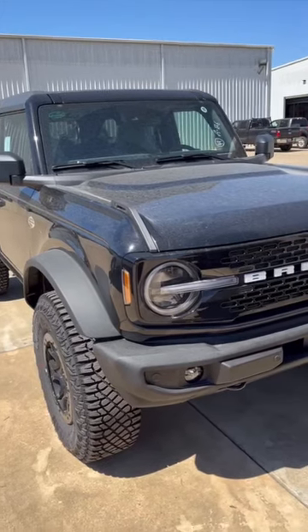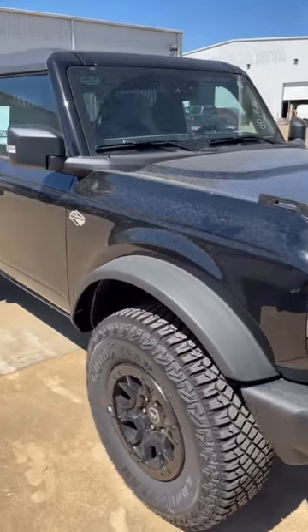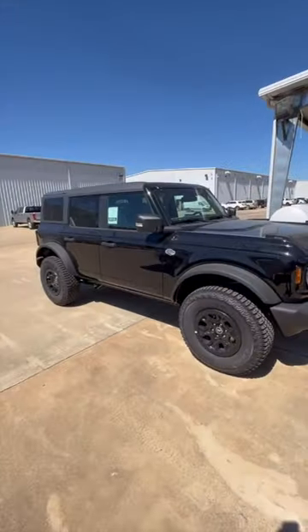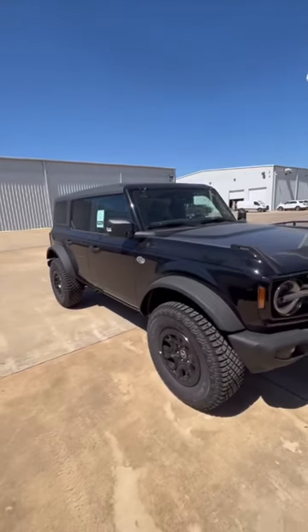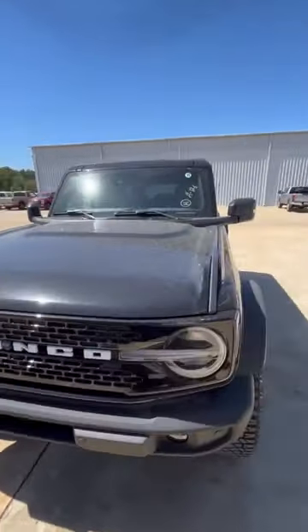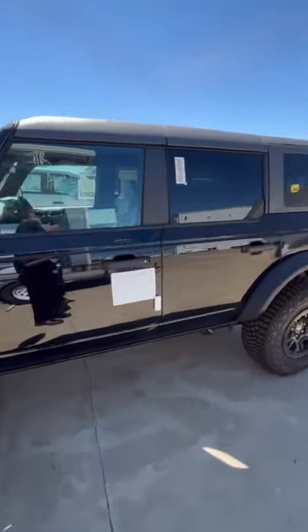Hello folks, this is Joe at Banner Ford. That is a Wild Track with a Sasquatch package on it — that is a high trim level Bronco right there. Just got it off the truck.